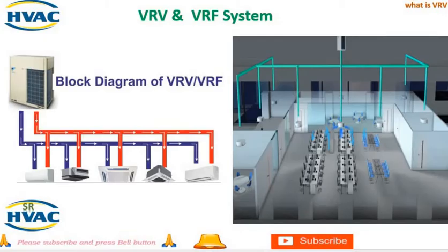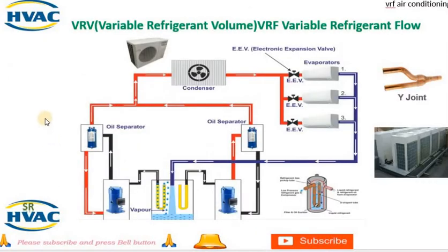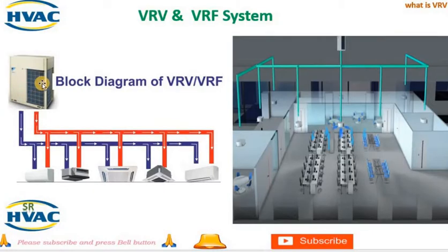4. Control system — the control system of a VRV system includes sensors, controllers, and communication devices that monitor and regulate the operation of the system. The control system allows for individual control of each indoor unit, temperature settings, scheduling, and energy management. 5. Expansion valves — expansion valves are used in the indoor units to regulate the flow of refrigerant and control the cooling or heating capacity of the system. The expansion valves adjust refrigerant flow based on demand from the indoor units to maintain desired temperature levels.